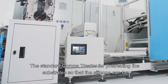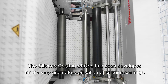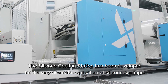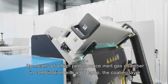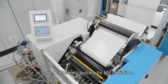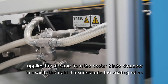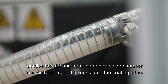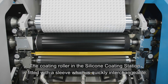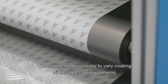The standard corona treater pre-treats the substrates so that the silicone can be effectively applied. The silicone coating station has been developed for very accurate application of silicone coatings. By means of a high-performance inert gas chamber in combination with a UV lamp, the coating layer is cured extremely quickly by UV radiation. The anilox roll in this three-roller system — also optionally available as a five-roller system — applies the silicone from the doctor blade chamber in exactly the right thickness onto the coating roller. The coating roller is fitted with a sleeve which is quickly interchangeable, making it easy to vary coating widths and patterns.